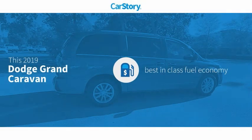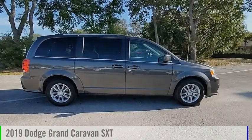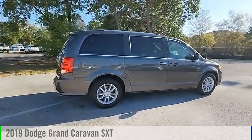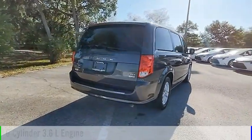CarStory research indicates this vehicle as having best-in-class fuel economy. With these ratings, you are going to love the 2019 Grand Caravan. This vehicle is powered by a front-wheel drive six-cylinder 3.6-liter engine and comes with an automatic transmission.